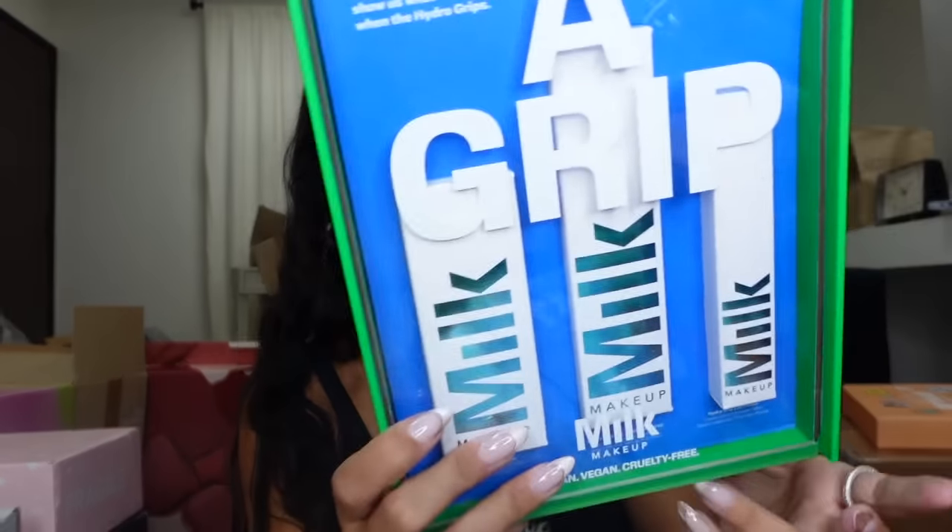Get a Grip — okay, listen. I've knocked the Milk primer a time or two — it's not my favorite, not a bad product, but I don't prefer it. But now they have more: the setting spray, the primer, and the eye primer. I'm gonna try it out. Whoa, look at the packaging on the eye primer — that's so cool! Oh, that mister is strong — I'm soaked! I already had the setting spray and it's so good, it's actually one of my favorites. Really strong to keep your makeup on.